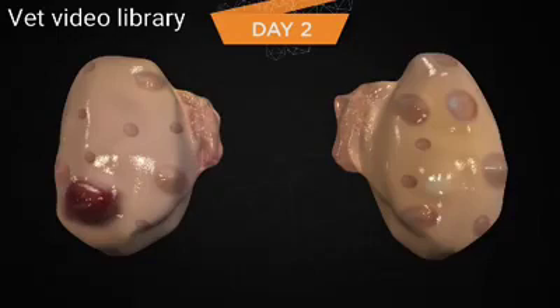Many of the new follicles from the new wave have become atretic and are no longer detectable using ultrasound. The new corpus luteum continues to develop and grow in size and is secreting progesterone. Approximately 60 to 70 percent of new CL in lactating dairy cows develop fluid-filled cavities. The largest follicle of the new growing cohort of follicles will likely become the dominant follicle.